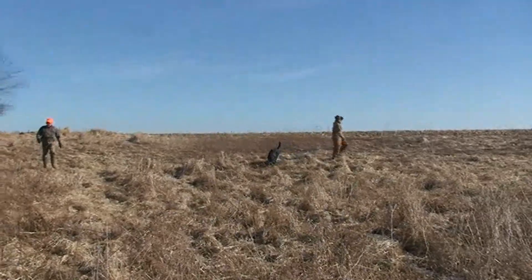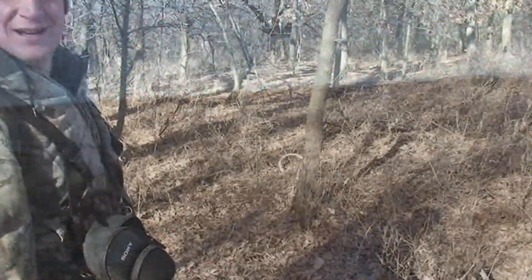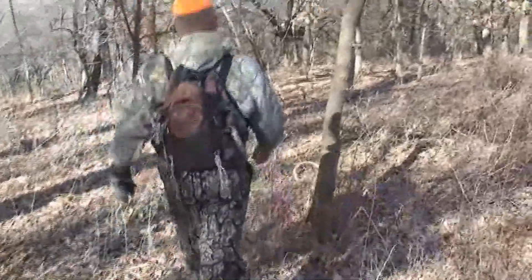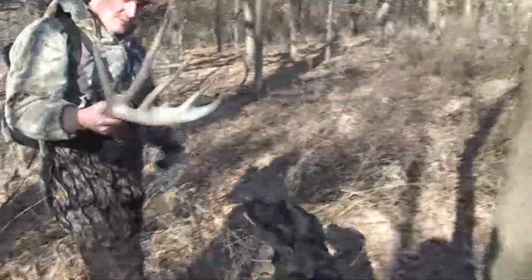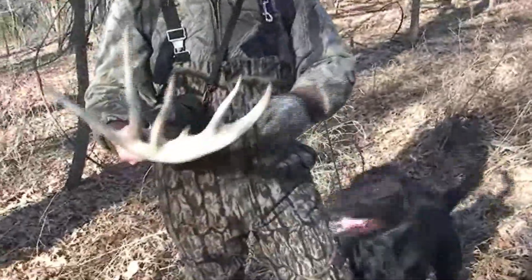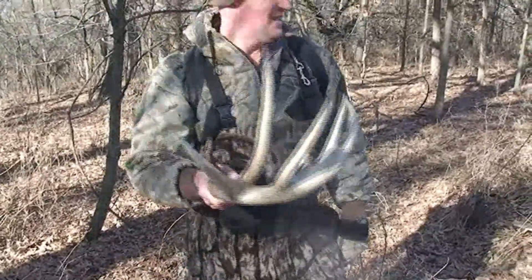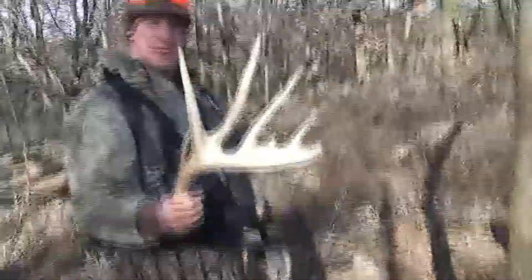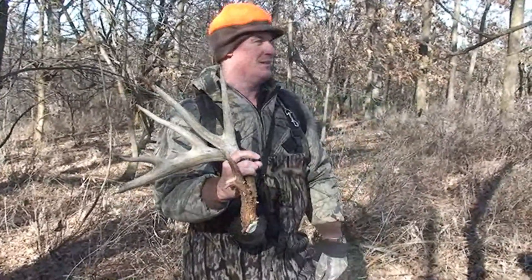Look at that shed — booyah! Does have it on the other side — oh man, that is awesome! I gotta call Reese right now. Pretty good shed — yes sir, that's what we set up for. 25 minutes and we found the other side. It wasn't that hard — nope.